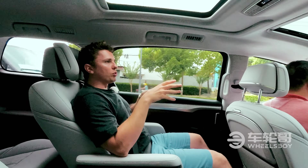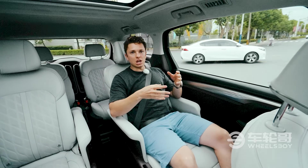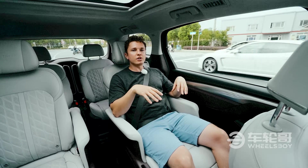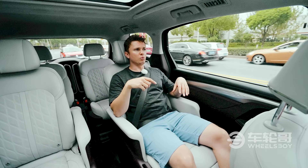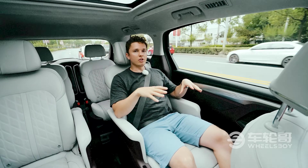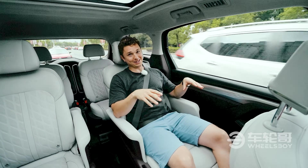The driving experience of the GL8 can best be described as soft, and while that doesn't make for a fun and engaging time behind the wheel, it does make for a great time in the back seats. This car has a very soft suspension — independent rear suspension. The previous generation GL8 was a torsion beam, but this is a real upgrade from the previous one. It feels very comfortable, very isolated, very quiet. I've been filming for a while, it's been hot out, and all I want to do is fall asleep in this seat.